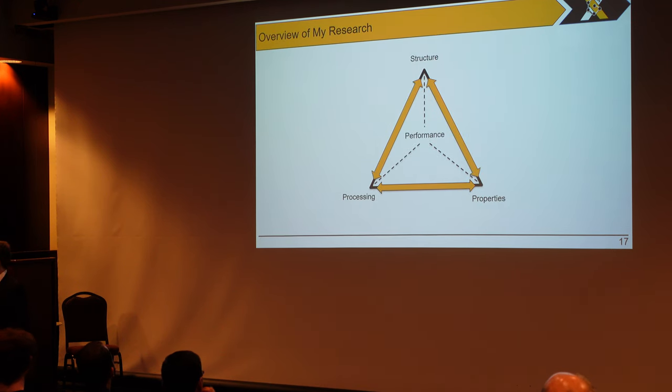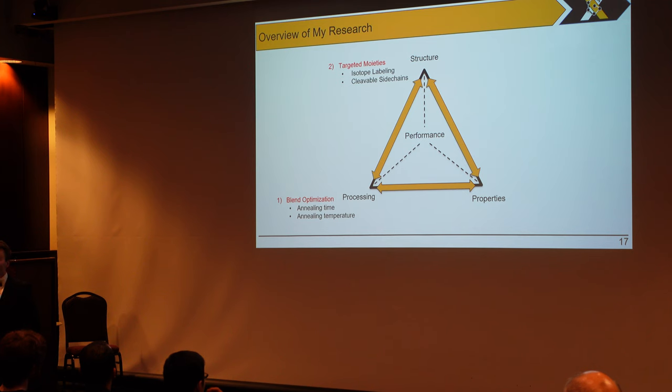In terms of an overview of my research, we really look at three different areas: processing in terms of blend optimization through annealing temperature and annealing time; changing the structure of our materials to fit our needs in terms of targeted moieties such as isotope labeling and cleavable side chains with unique resonant frequency; and measuring their properties in terms of surface composition, domain size, and domain purity. In the end, we're going to look at the performance, stability, and efficiency of devices made from these materials.